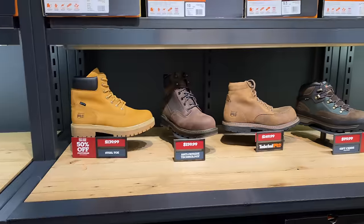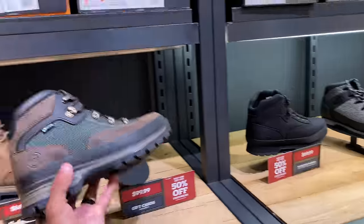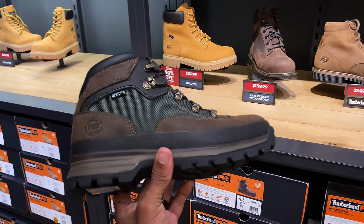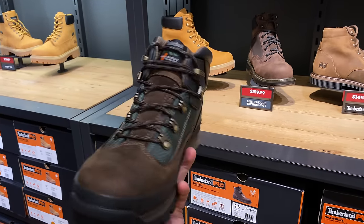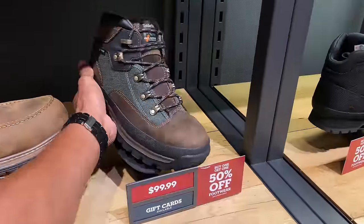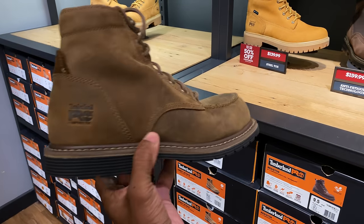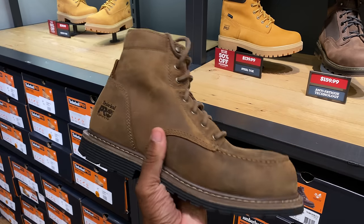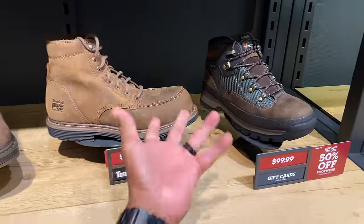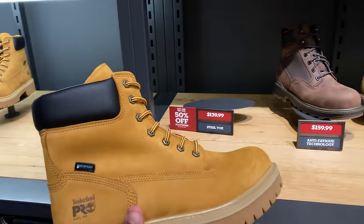These are going for $70 and are more like the construction joints — for when you're working in the field. I'm not sure how many people watching my channel work construction, but if you do, comment below. Are Tim's the norm on the job site, or do people go to Walmart and pick up Caterpillars? Look how bulky this is — if you're an electrician or a plumber, this is what you're rocking. Secure your ankle, and some have steel toes so if a pipe falls on your foot, you're protected. You can get steel-toe Tim's for $140 and still swag it out.